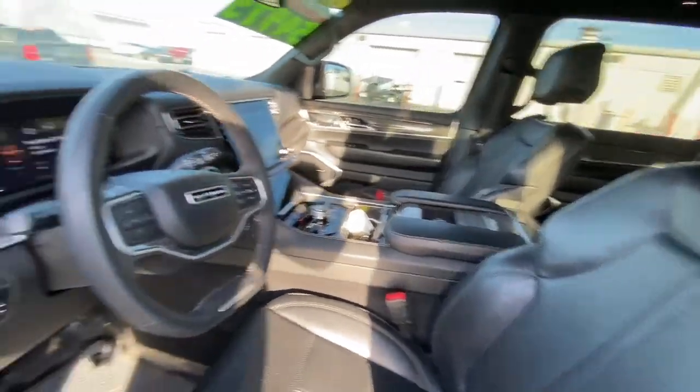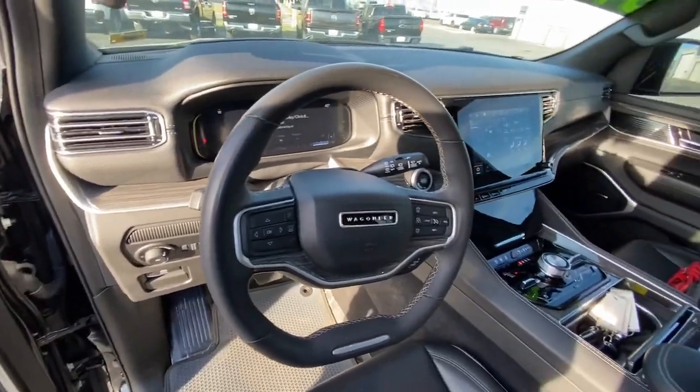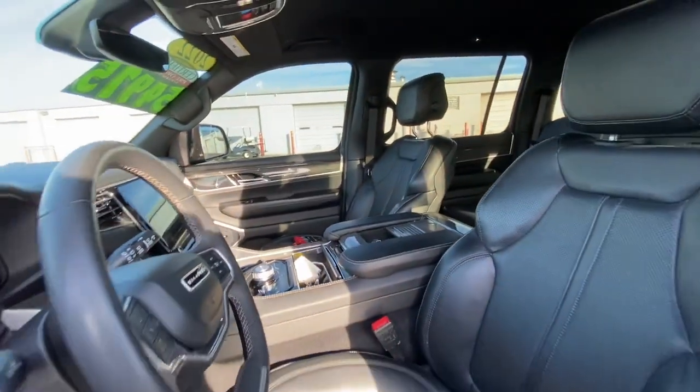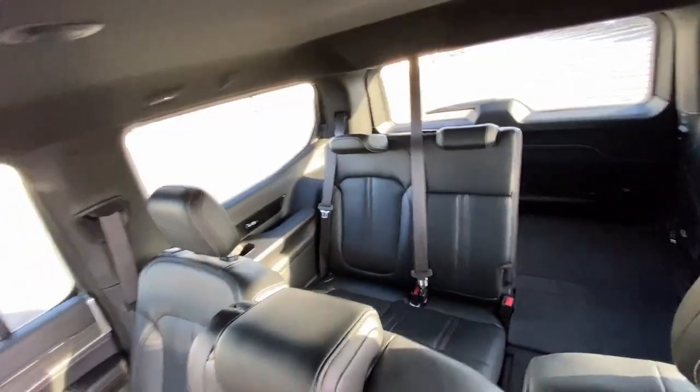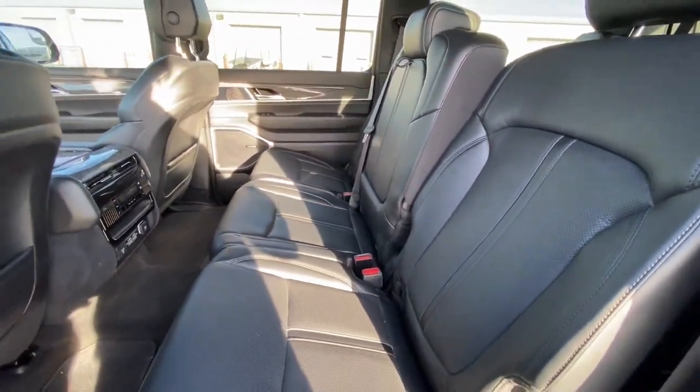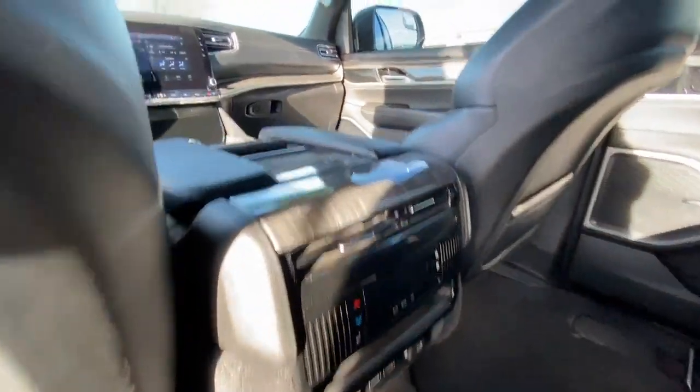These are just some of the great options this vehicle comes with: heated steering wheel, head-up display, heated and/or cooled front seats, navigation system, keyless entry, satellite radio, backup camera, power passenger seat, heated rear seat, and fog lamps.